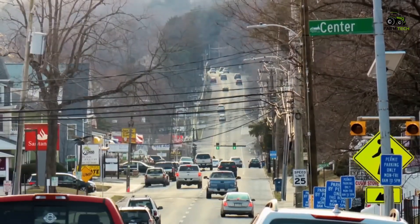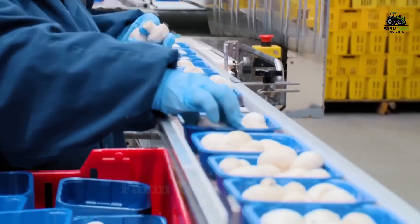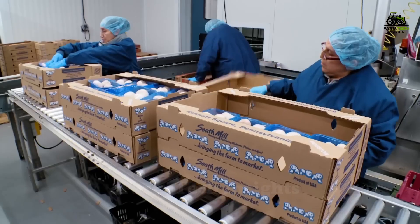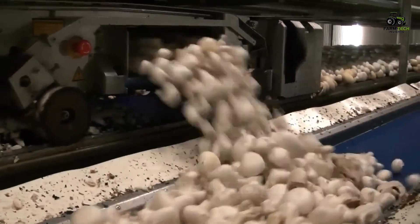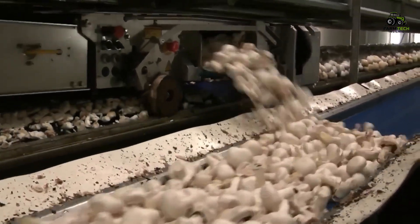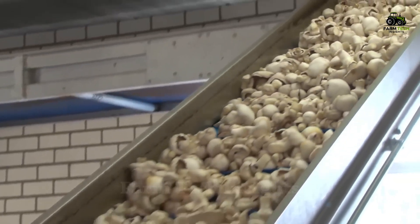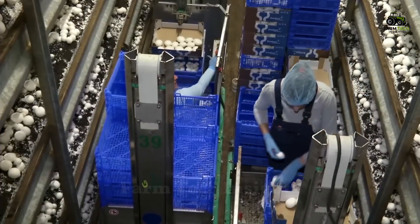Among them, the small town of Pennsylvania, USA, has become one of the largest mushroom producers with a production of up to nearly 200 million kilograms per year. Pennsylvania, with a population of only 6,000 people, has been dubbed the mushroom capital of the world. The area boasts more than 60 mushroom farms, providing more than half of the total mushroom production in the United States.